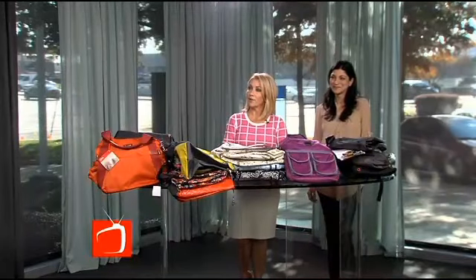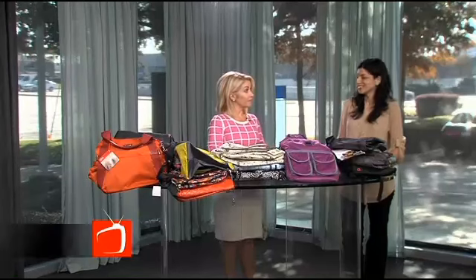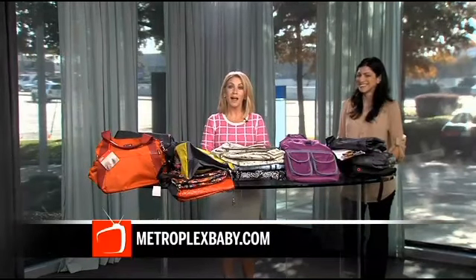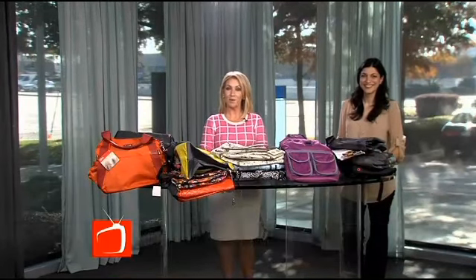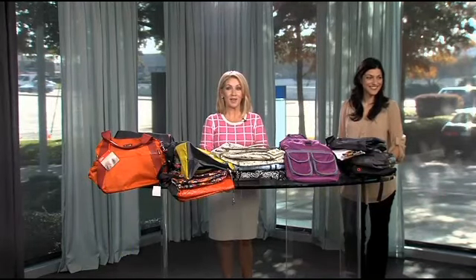Thank you, Barb. You're welcome. You can find more details on these great products by going to Metroplexbaby.com. We're applying the finishing touches to our holiday party makeover — you won't want to miss the grand finale. Stay tuned when we come back.